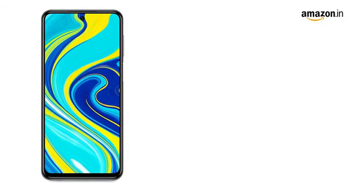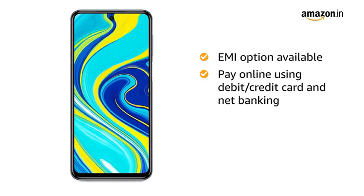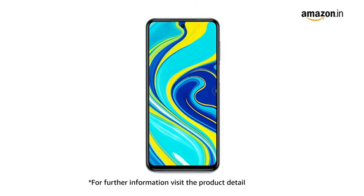The Redmi Note 9 Pro comes with standard brand warranty. You can avail EMI options and pay online using debit or credit card and net banking. There is a 10-day return or replacement policy for damaged or defective products. For further information, visit the product detail page.